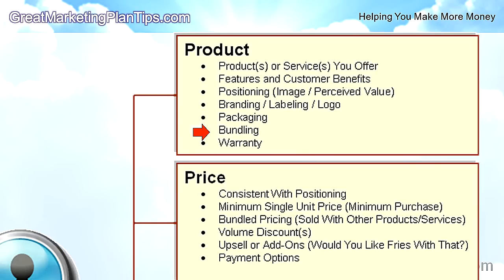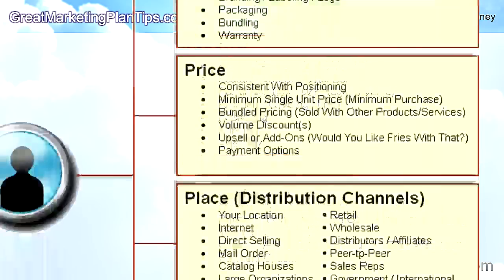Then there's packaging and bundling — like how McDonald's bundles a burger with fries and a Coke into a meal. Finally, consider whether you offer some kind of warranty.